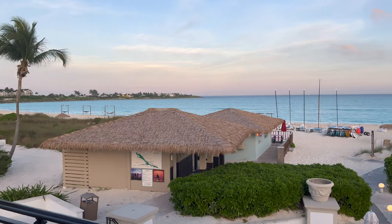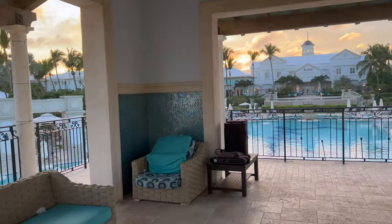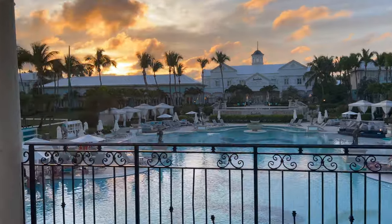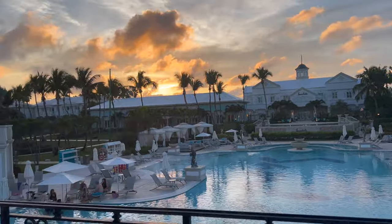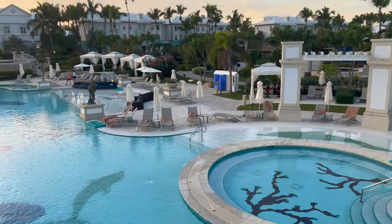There is no water like the water in the Bahamas or Turks and Caicos. We'll leave you off here with this beautiful footage of the sunset and the pool. If you are looking for a quiet, relaxing Caribbean getaway, check out Sandals Emerald Bay and make sure you book with Wanderlust Jet Setter.